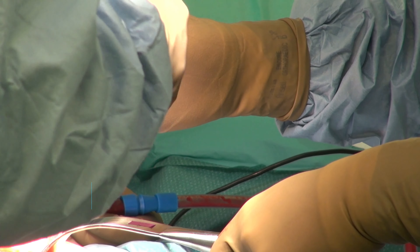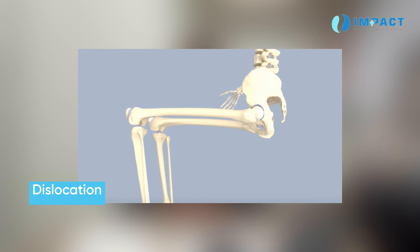The common risk for any operation is infection, because we need to cut open — that is the biggest risk. Apart from infection, in hip replacement the other main complication is dislocation of the hip. The ball can dislocate for multiple reasons; one is if the tissue neurologically is not good, then the chance of dislocation will be high.